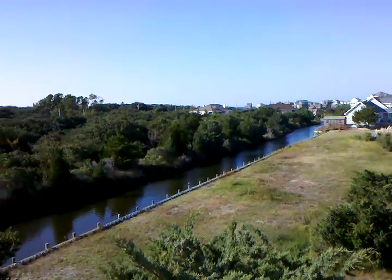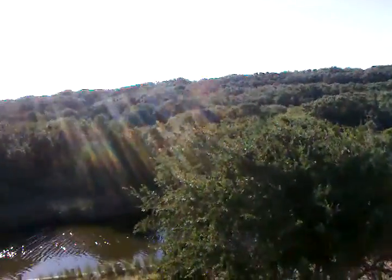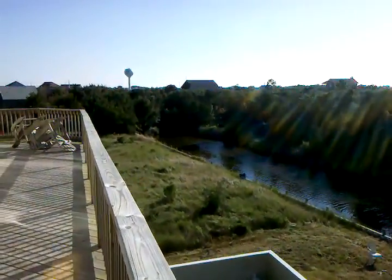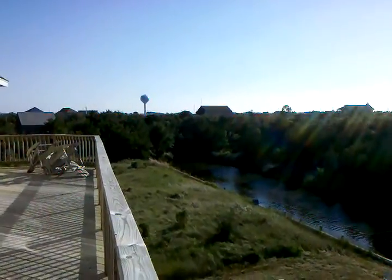The canal's back here. By the maps it looked like it ended pretty shortly, right in there in those trees.